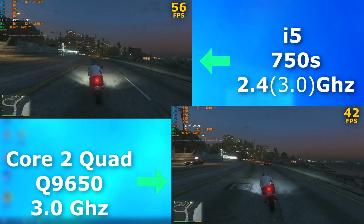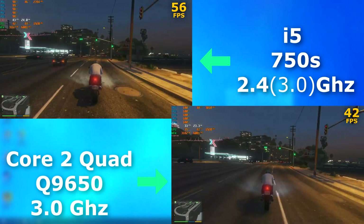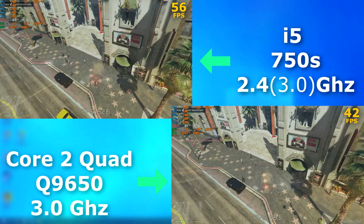The Quad comes alive when you overclock it. We'll take a look at that next, but first I'll let the last part of the benchmark run if you want to see it.